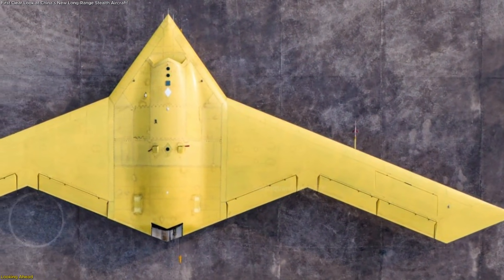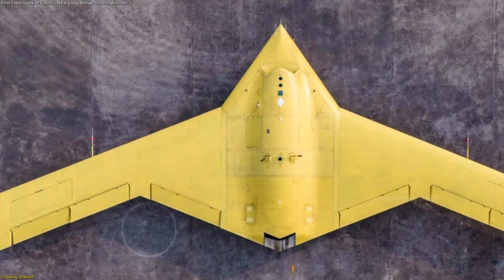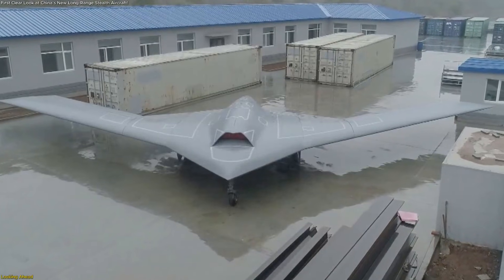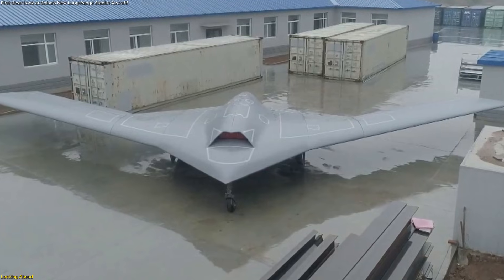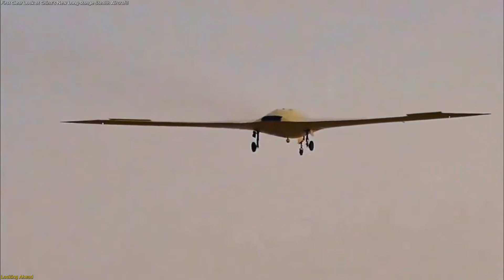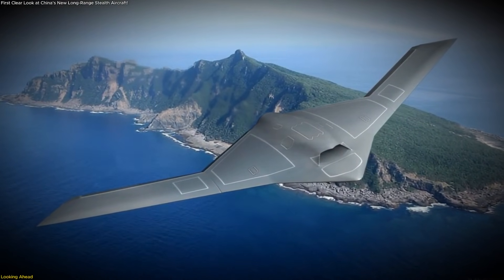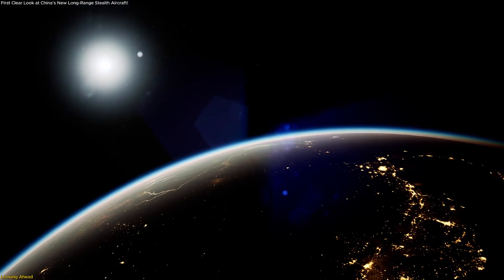For the first time, clear imagery confirms that China has entered a new category of long-range, low-visibility aviation. The design choices, overall scale, and visible testing progress point to a carefully planned platform shaped by years of steady technological advancement. As additional details emerge, this aircraft will increasingly influence conversations about reach, adaptability, and global aerospace balance.